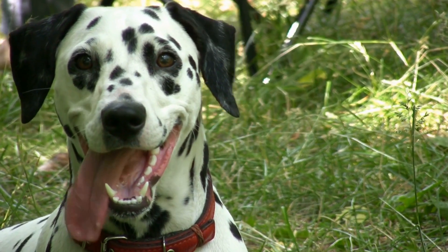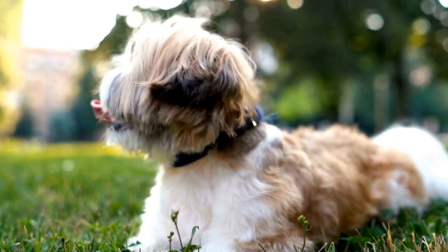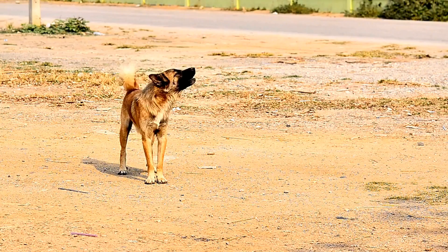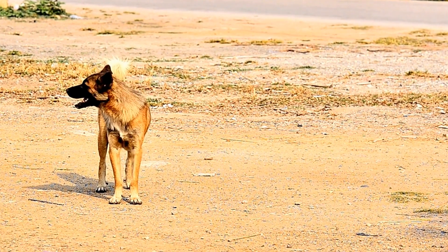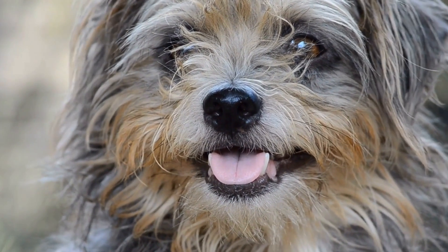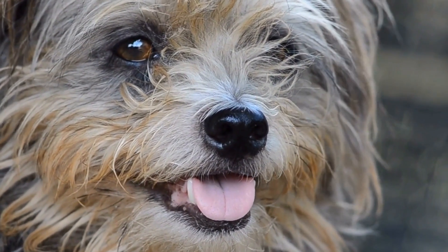Consult a professional trainer or behaviorist. If your dog's digging habit persists despite your best efforts, consider seeking assistance from a professional dog trainer or behaviorist. They can provide personalized guidance and behavior modification techniques tailored to your dog's specific needs. Professional trainers have experience in addressing various behavioral issues and can provide invaluable insights on how to effectively stop your dog from digging up your garden.